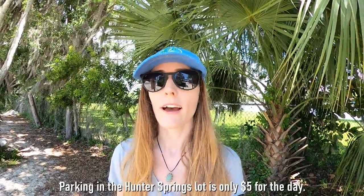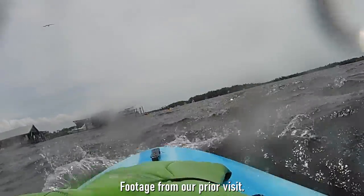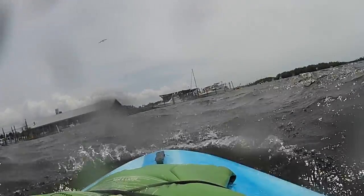We're here at the kayak and paddle launch spot at Hunter Springs. We didn't get going early enough today to get a spot in the lot to park, so Skylar is looking for parking. I'm going to get the boards ready for us to paddle over to Three Sisters Springs. We've actually done this paddle before, but the weather conditions were not near as nice as today. If you want to see that experience on a rough paddle day, we'll put a link to that video in the description below.